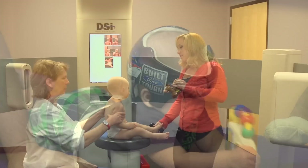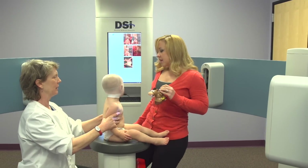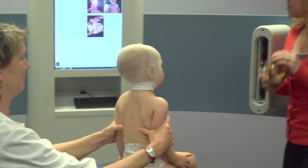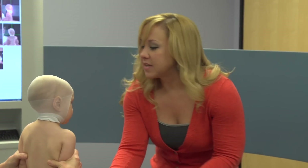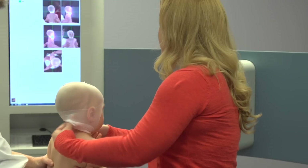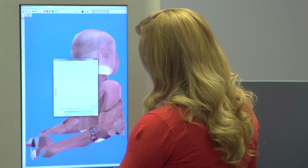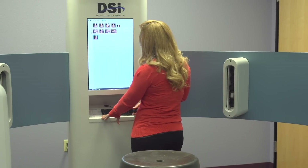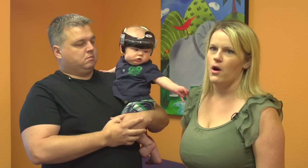Our process starts with a special camera system that creates a 360-degree 3D image of your baby's head. This all happens in the blink of an eye, and no other band manufacturer even comes close to our image accuracy. The image allows us to accurately analyze head shape and diagnose severity of the condition. If treatment is needed, your custom DOC band will be created from that image to assure a perfect fit.